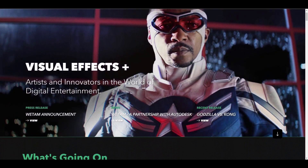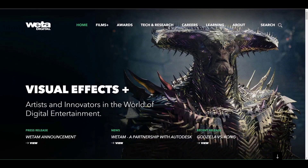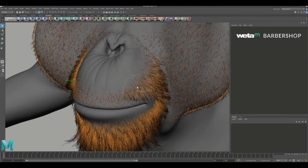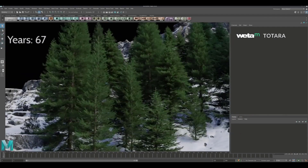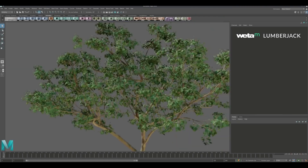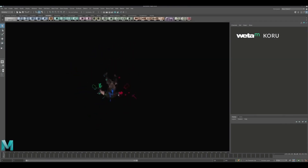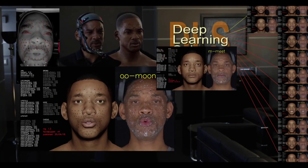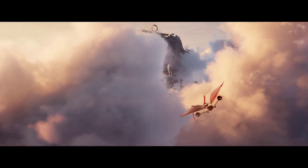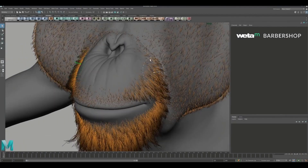According to their press statement, there are about a hundred unique tools they've created. We're talking about tools like Barbershop for hair creation and styling, Lumberjack which is a procedural tree generator, a new ecosystem simulator known as Tara, and something called Facial — the animation system used for facial work in Gemini Man. There is also an AI-based facial animation toolset that you will be having access to.